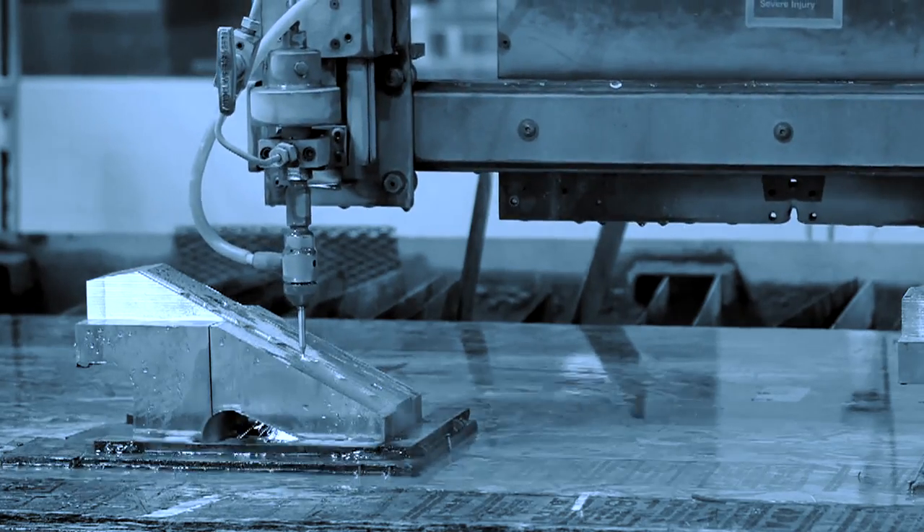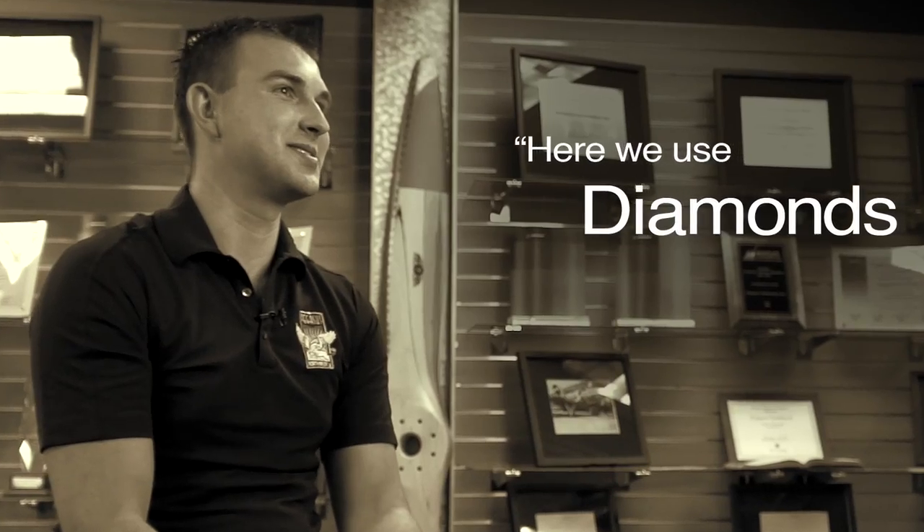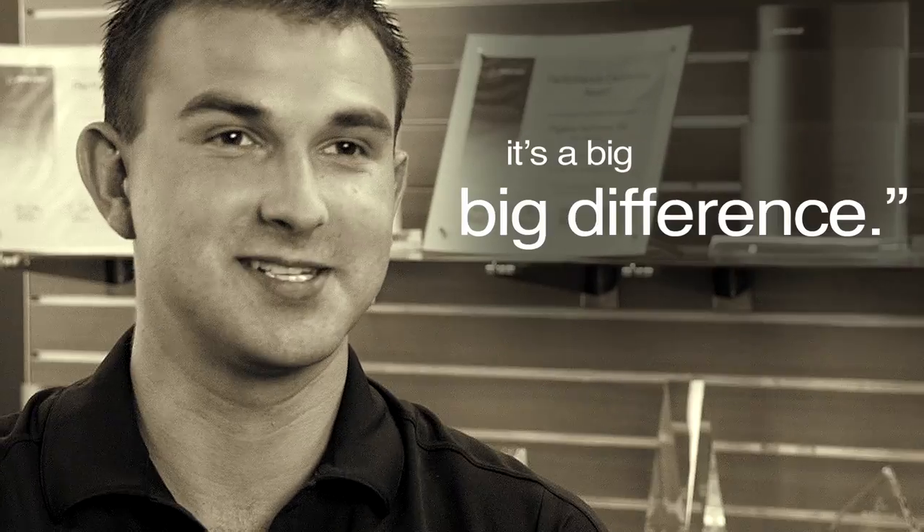We went to see one of our customers up north, and we're actually cutting a job for them right now. It's two-inch titanium, and they're using sapphires and rubies that last them three days, where here we use diamonds and they last us for five years. That's a big difference.